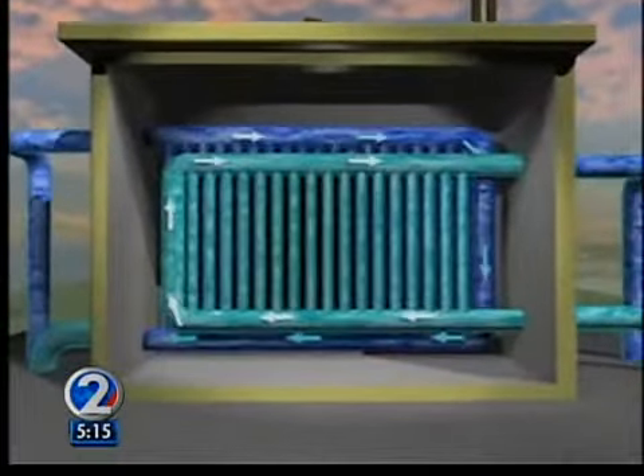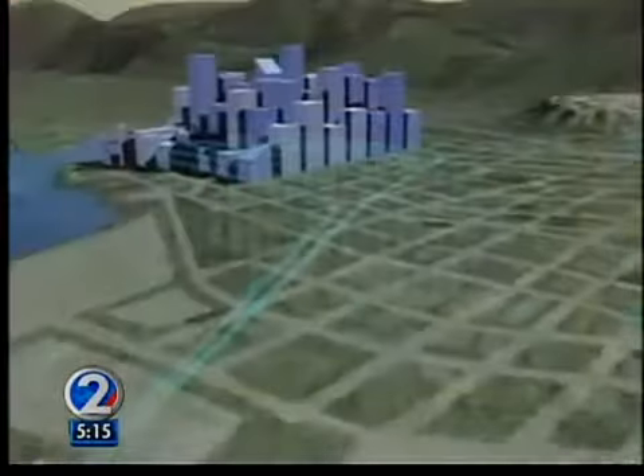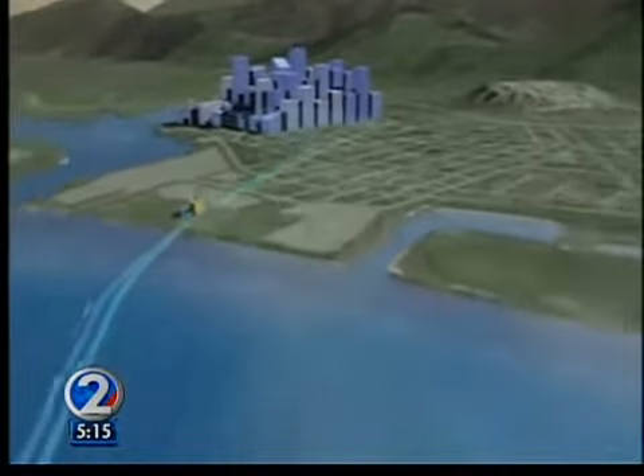Reidecker says similar systems could serve air conditioning needs for Waikiki, the airport, and other locations.